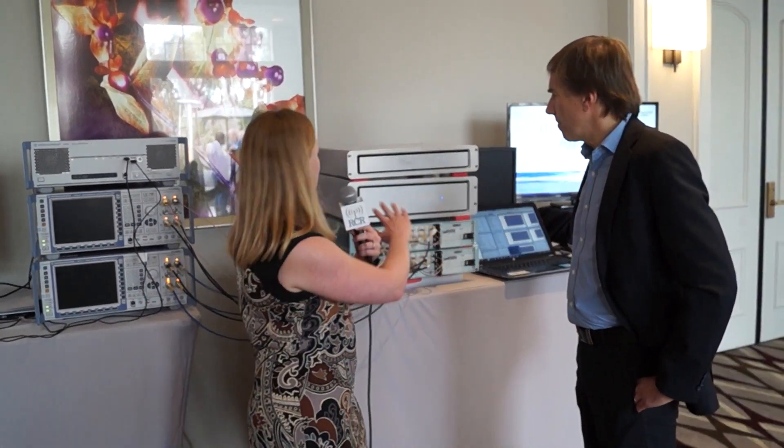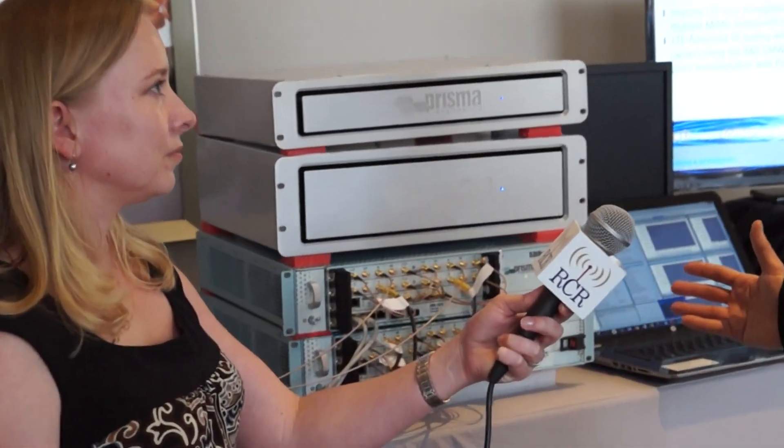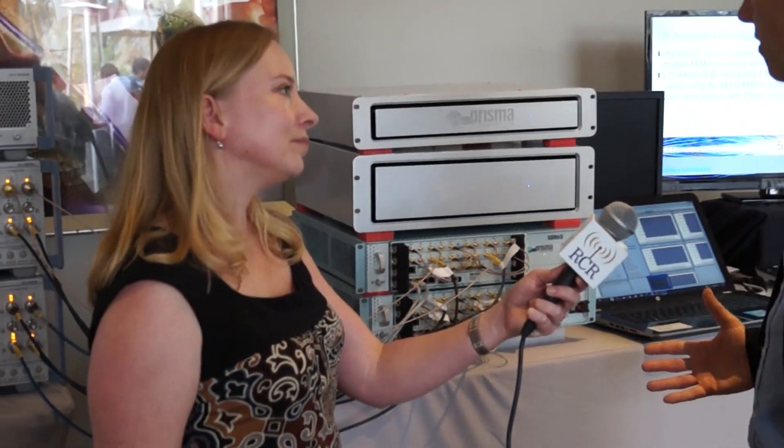Can you tell us a little bit more about the equipment that you have set up here? The equipment is based on software-defined radio technology, and is used to emulate multiple devices doing activity towards a real network. This kind of technology is used to test E-Node-B, both at the manufacturer's side and also at the service provider's side.